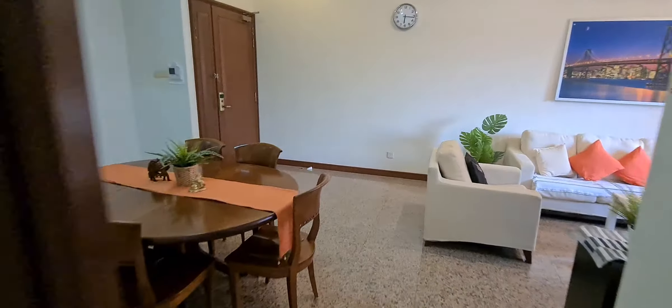On the left side, this is all the full-height wardrobes that this unit offers. And I'll walk you into the common bathroom. So if you have guests over, they'll probably be using this bathroom.